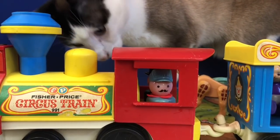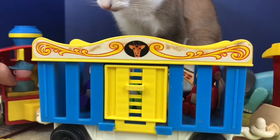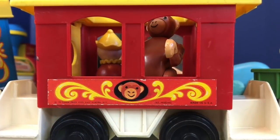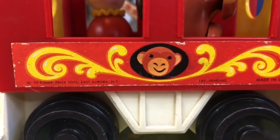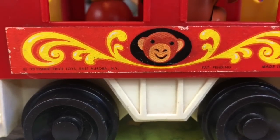The train is ready to go. Let's see which animal is on the next car. There's a picture of a monkey, and there's also a date — this train is from 1973.